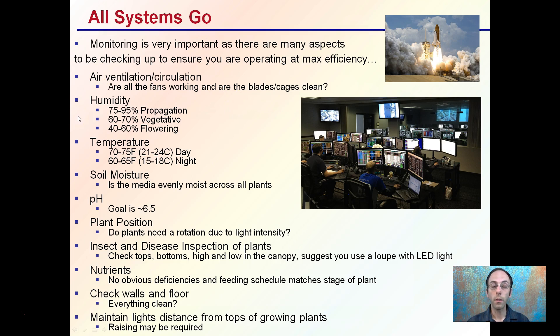Humidity is going to change based on the stage of the plant, but have an idea of where the humidity is and whether you're in the acceptable range for the various conditions — whether propagation, vegetative, or flowering phases.